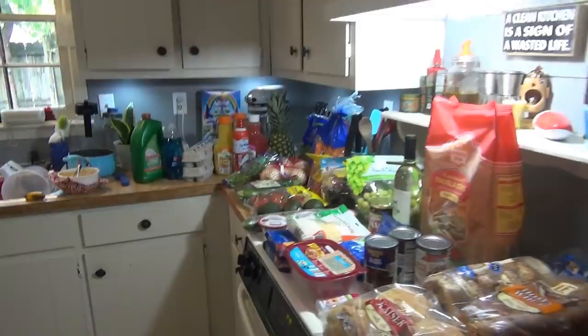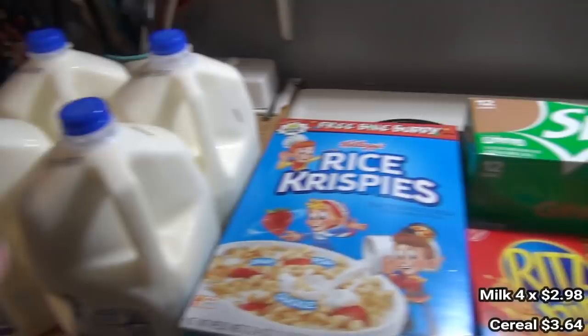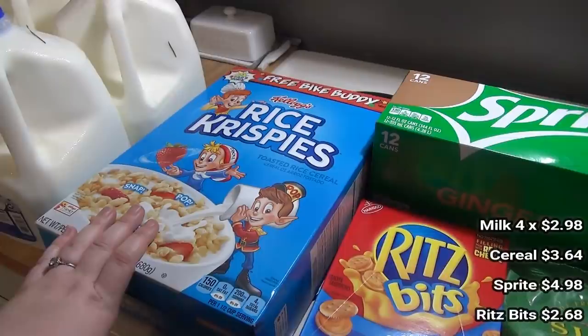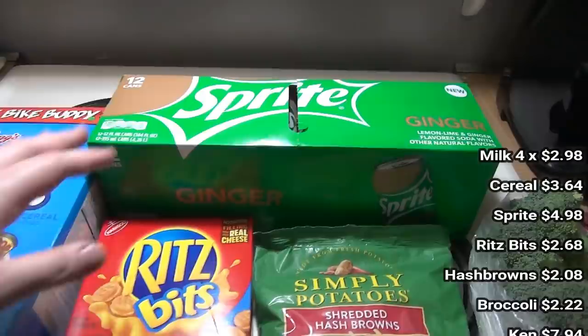Here is what I got at Walmart — $51 worth of stuff. Their gallons of milk are $2.98 so I got four of them. Got a box of Rice Krispies — Andy and the kids are particular about Cheerios and Rice Krispies, it has to be name brand and Aldi didn't have it. Got our Sprite — didn't need it yet but I was trying to hit that $35 minimum and ended up going over with some non-food items.